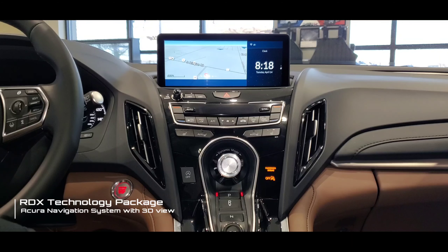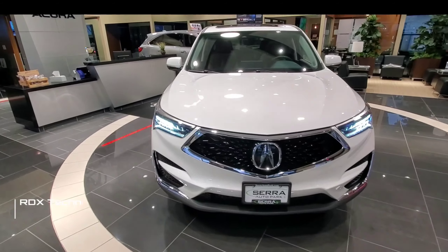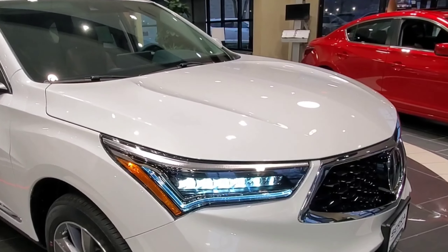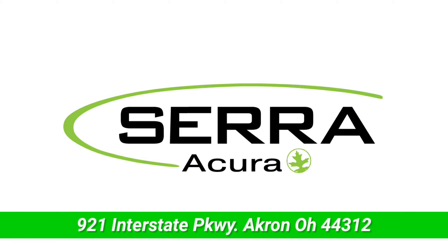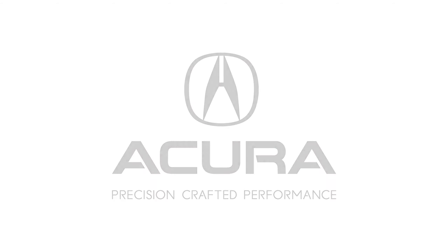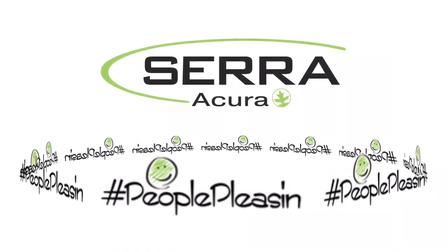Those are all the features that come in the technology package on the 2020 and 2019 RDX. Hopefully this video is helpful in understanding what's included and gives you a better idea of what you get with the most popular package offered on the RDX. Visit us at sarahacuraakron.com — we'd love to help you out any way we can. Look for us in the next video. See you soon!